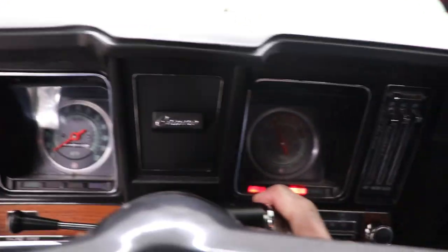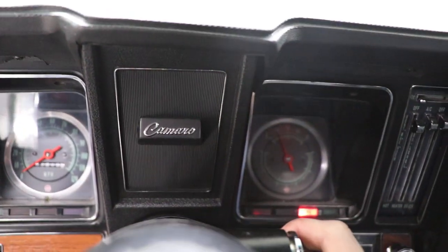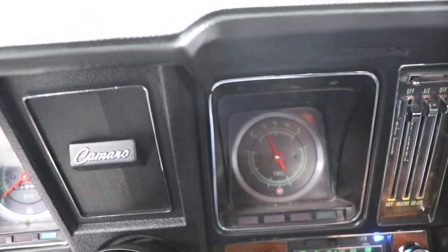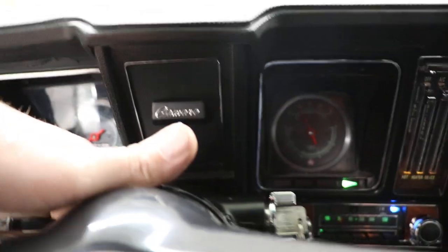I'm going to fire this baby up for you. It's 1,218 miles on the odometer. The turn signals work — right headlight indicator, turn signal. The horn works. It does have a tilt column and a wood center steering wheel.